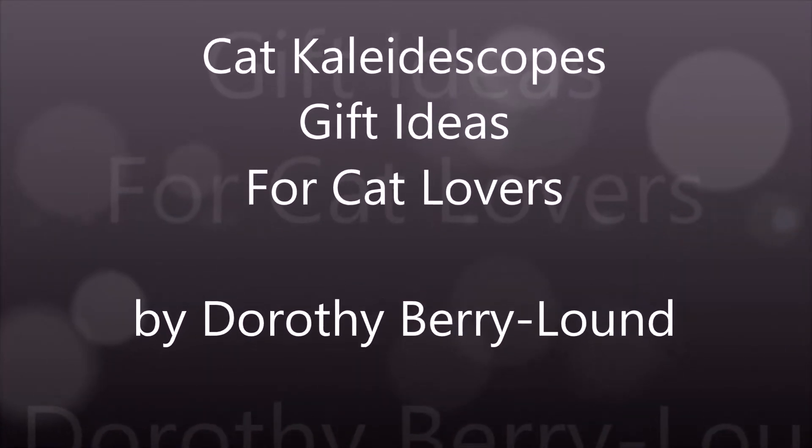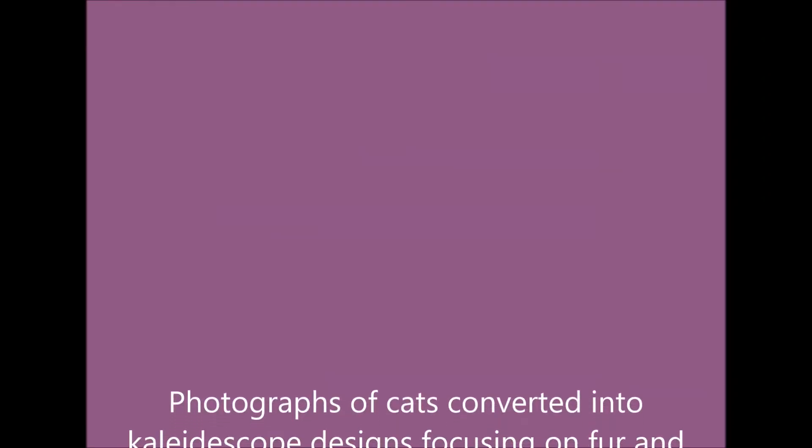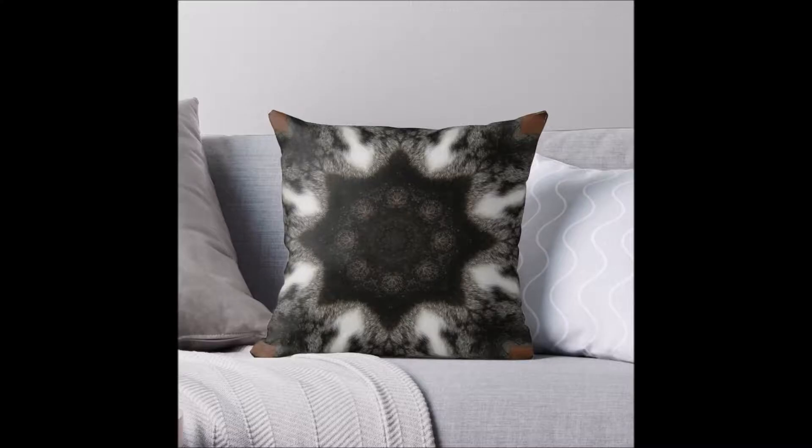Welcome to my cat kaleidoscope collection — great gift ideas for cat lovers, all based on photos of cats turned into kaleidoscopes. There are tufts of fur and bits of cat that appear in all of these designs.